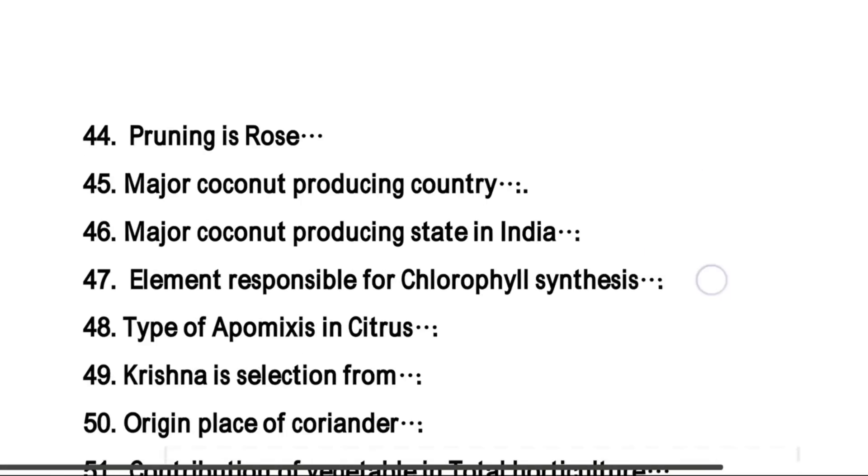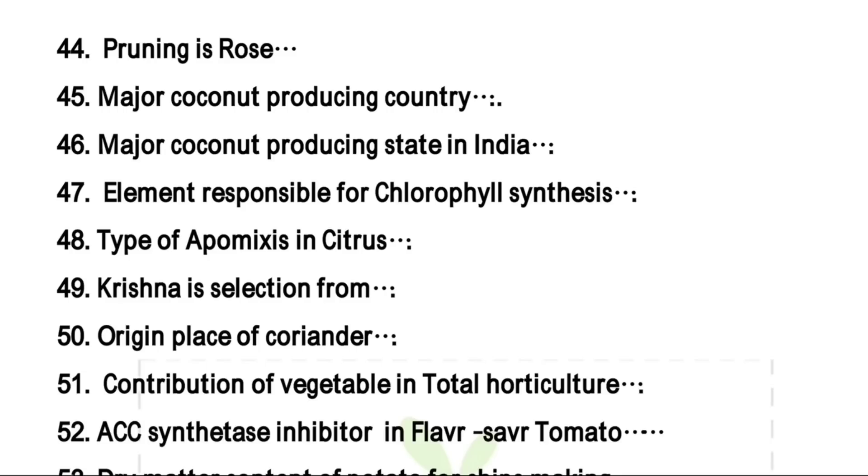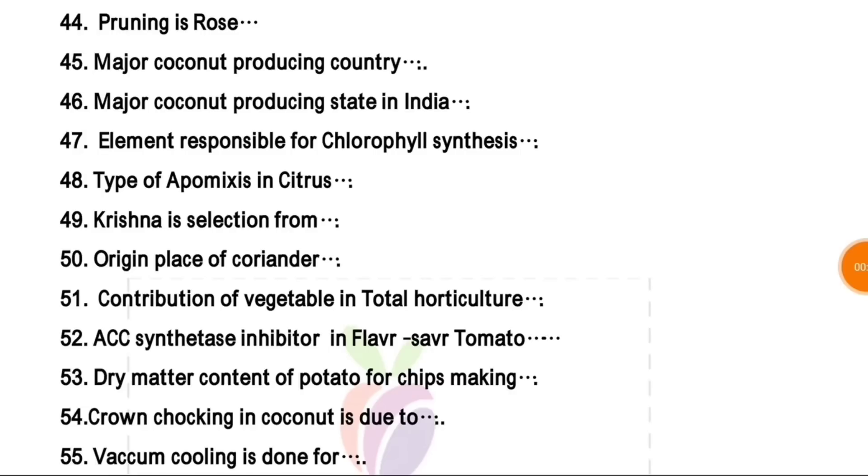First KVK at Pondicherry was established during 1974. Pruning in rose — the right time is about November. Major coconut producing country — right answer is India, second is Indonesia. Major coconut producing state in India is Kerala. Element responsible for chlorophyll synthesis is iron.